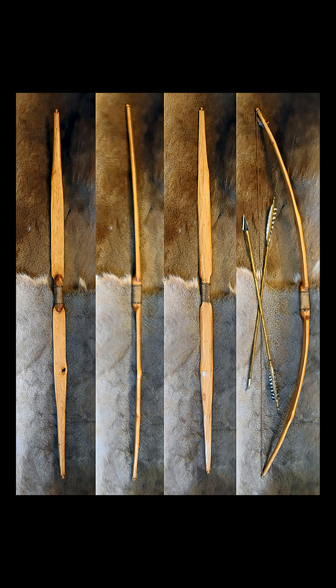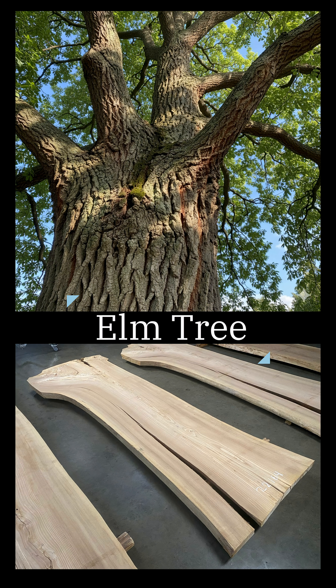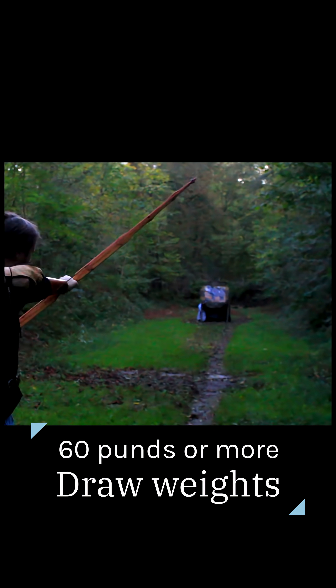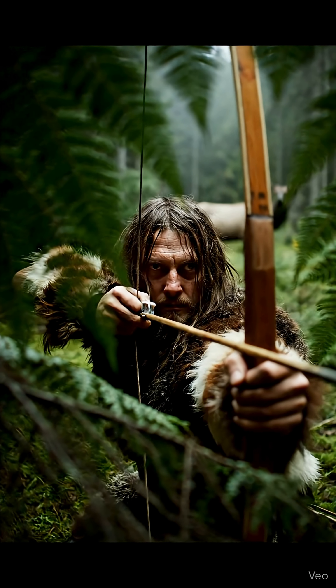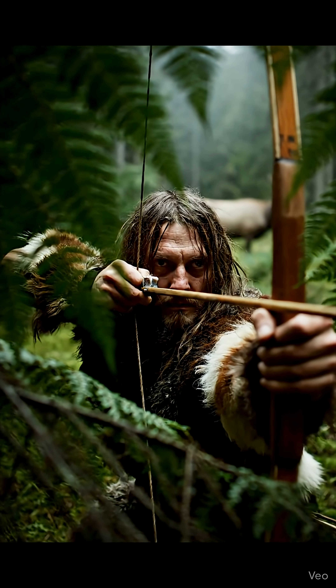The wide flat belly was meticulously designed to efficiently spread compression stress, compensating for elm's material limitations and maximizing durability. With draw weights estimated at 60 pounds or more, modern replicas can launch heavy hunting arrows at over 170 feet per second. The Holmegard bow is a powerful testament to the forgotten technological genius of our Stone Age ancestors.